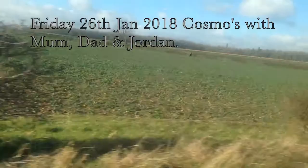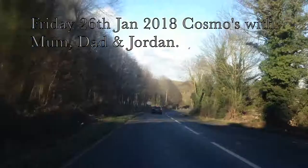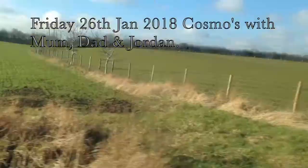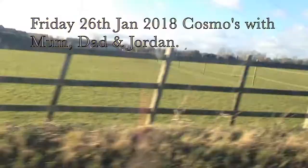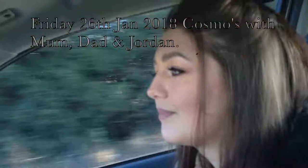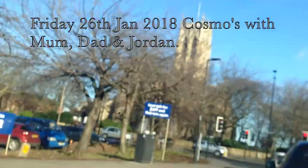Hey up everybody and welcome back to my channel. Today's video is going to be a little bit different because you'll be coming along to Cosmo with me and Jordan and my mum and dad, because they took us out for my birthday — it was my birthday on the 24th of January — so they kindly took us out for a meal to Cosmo. It were a really nice day as well, so that were even better for us all.